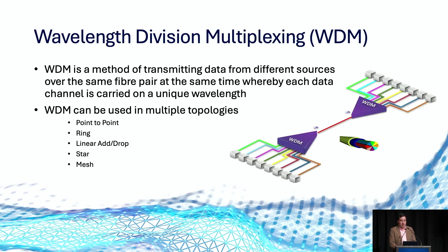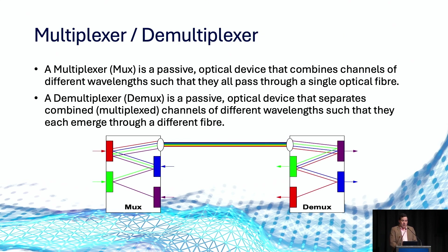Wavelength division multiplexing or WDM allows multiple independent wavelengths to share the same fibre pair. These are generally referred to as different colours, with each colour being a different wavelength. WDM can be deployed in multiple topologies such as point-to-point, ring, linear add-drop, star, or mesh. Through the use of a multiplexer — a passive device — different wavelengths are combined so they can pass through the same optical fibre pair. In this diagram, each colour is dropped into an individual port and combined onto a single coloured network interface carrying all wavelengths between two points. At the far end, a demultiplexer splits this back into individual wavelengths.